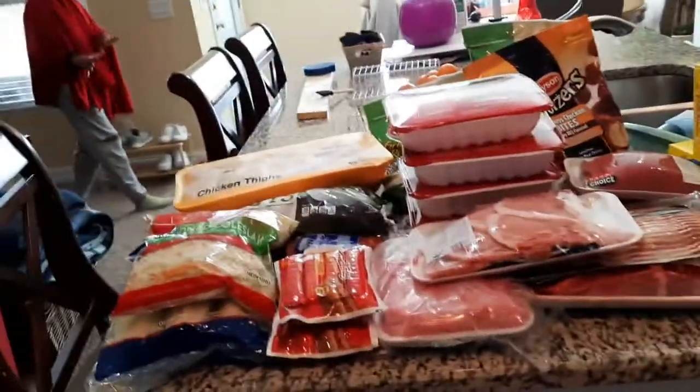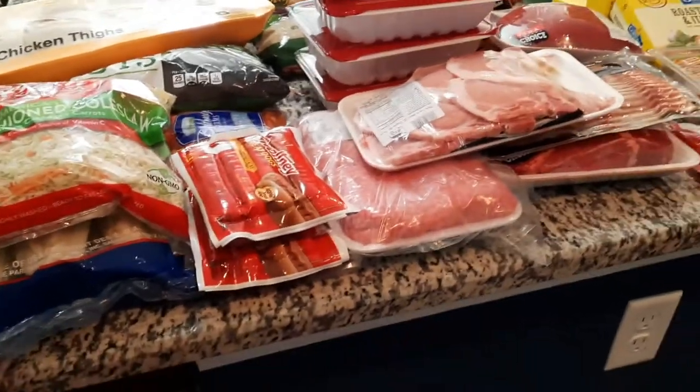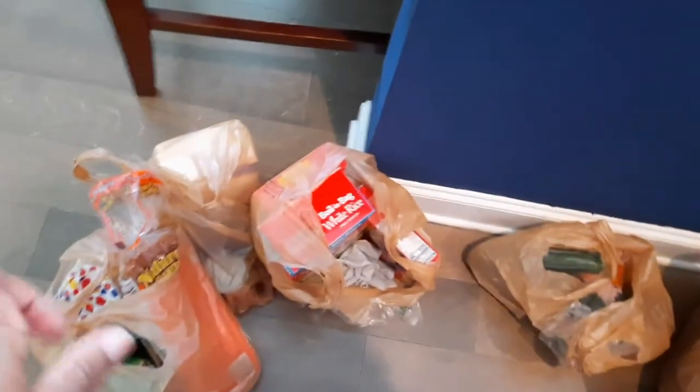Alright guys, welcome back to my channel. So today I did a little grocery shopping at the commissary, and these are a few things that I have — some stuff I still have in the bag.